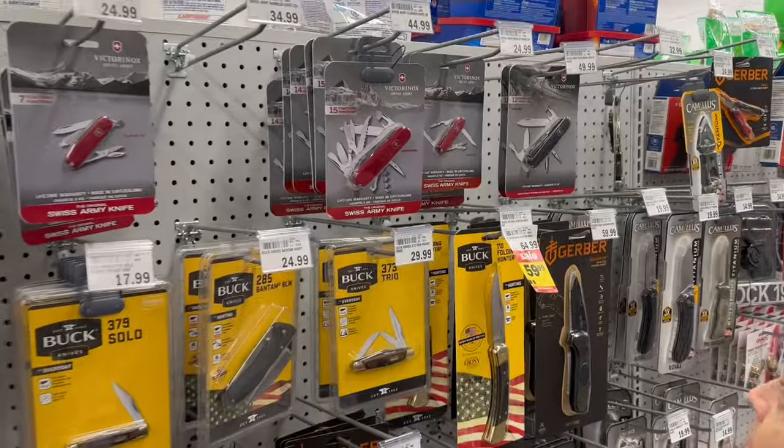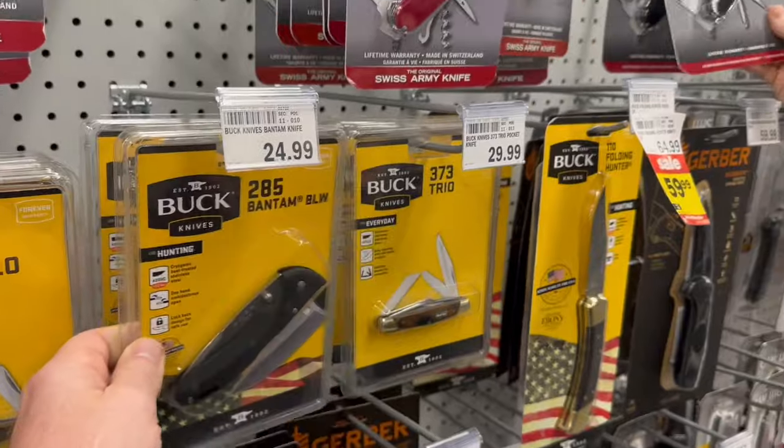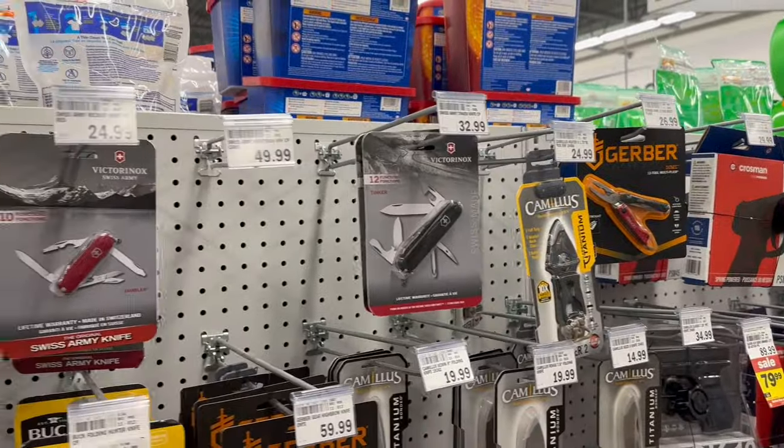So okay — Victorinox, Buck. I always feel like I have to work when I'm here. The tinker goes over here — put those in the right spot. You are the tinker.